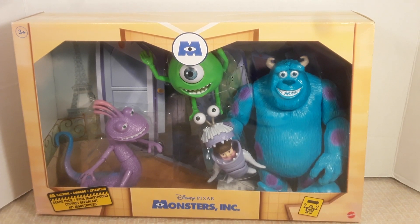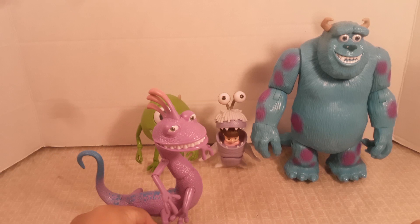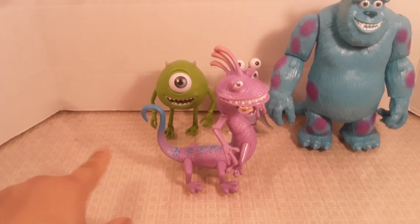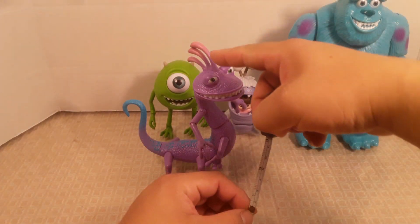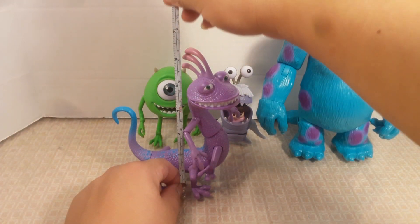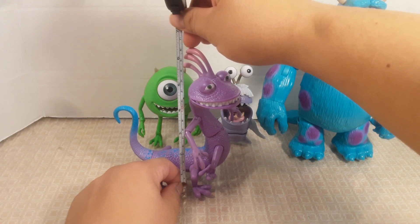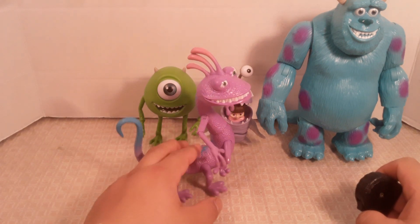Let's get these guys out and have a closer look. Here we have the four figures. I'll start with Randall on the left. Measuring his height — not horizontally but vertically from head down — starting from the head he's five and a half inches, and from the tip of his antenna it's about six and a half to seven inches, which is around 16 centimeters.